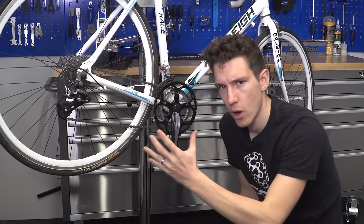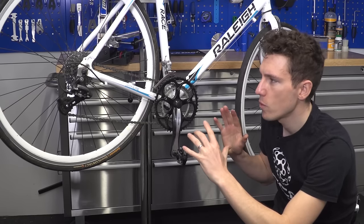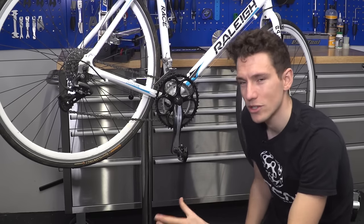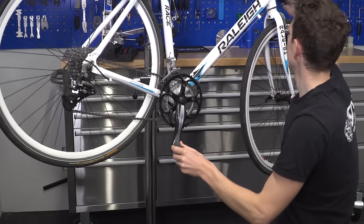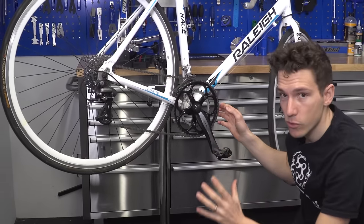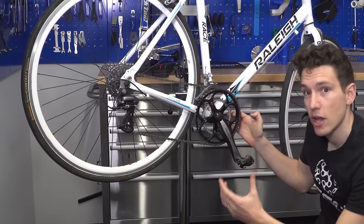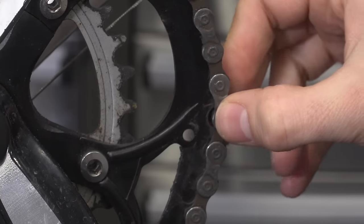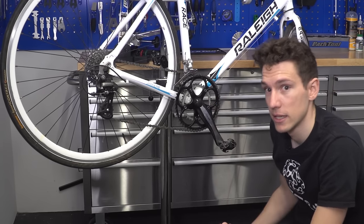This part of the bike is called the drivetrain. While each individual part might not be that expensive, because everything is so interlinked, if you need to replace one part you may often need to replace more. Start by looking at the chain — pop the bike in the big chain ring at the front, grab a link of chain and try to pull it away from the chain ring. How far the chain moves shows how worn out it is. This one is in really good shape, but if you can pull it away much more than that, you'll need to replace the chain.